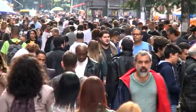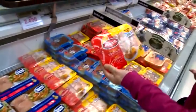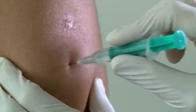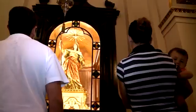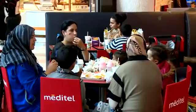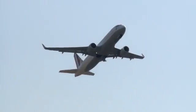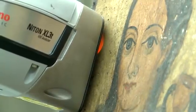We move. We eat. We heal. We admire. We go through our lives mostly unaware of what's happening behind the scenes to make things safer, cleaner and more beautiful.